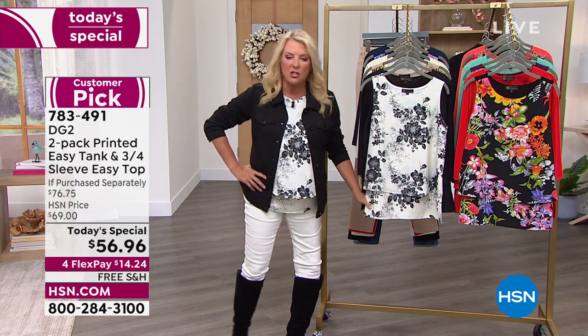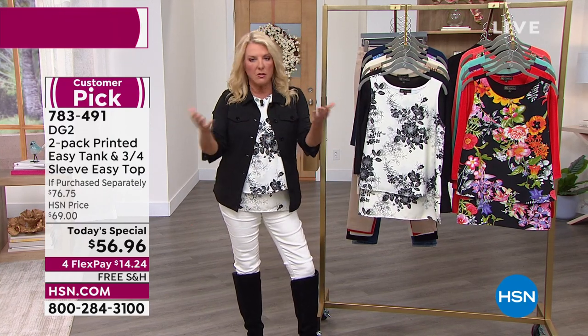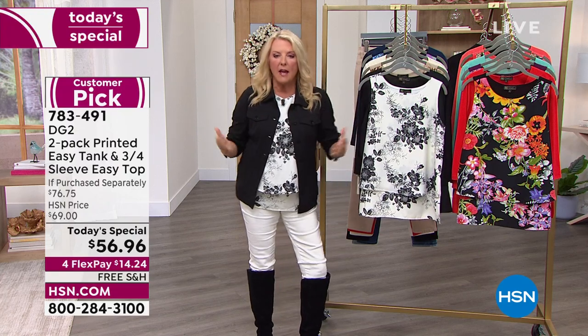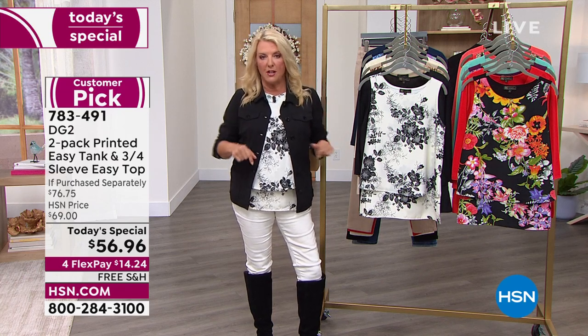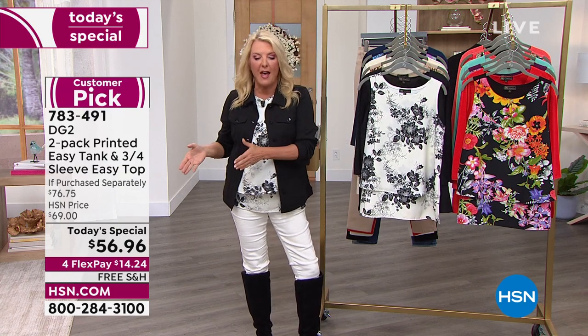I'll never ever forget when we launched the original Easy Tank, which you're seeing right here. I was on with Diane Gilman, who's the designer behind the line. We had it on — it was just like we brought it in. Great tank, let's do it. And it sold like crazy. Now I'm going to show you my own obsession with what's called the Easy Tank, and then Easy Tops have come after that.